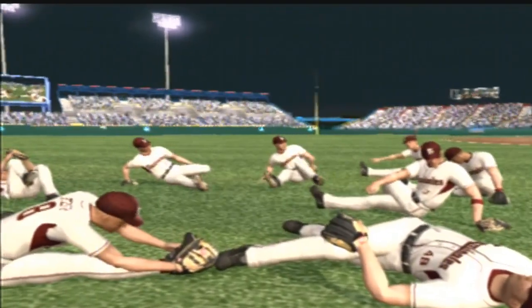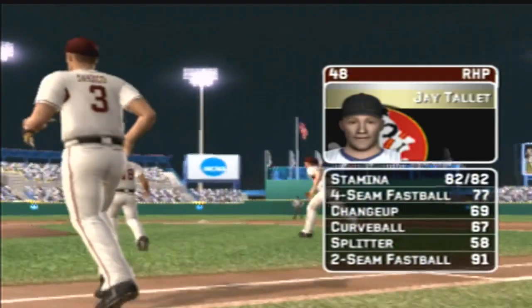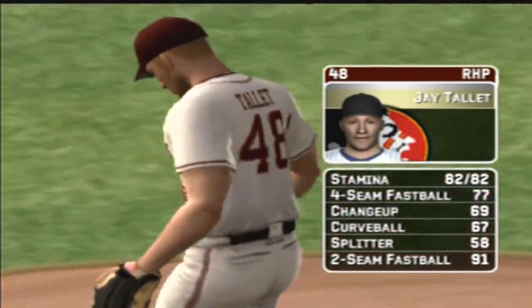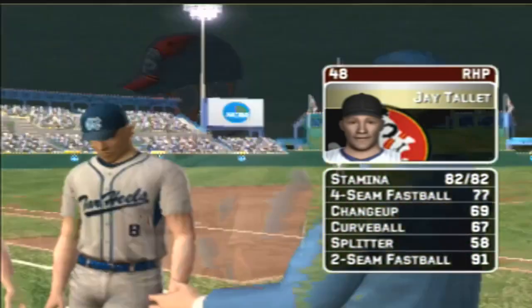Hello everyone. It's a perfect night for baseball. The junior is going to be starting. His pitch list consists of a four-seam fastball, a changeup, a curveball, a split-finger fastball, and a two-seam fastball.